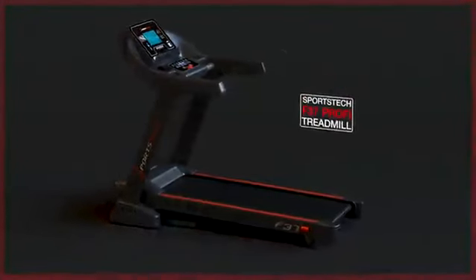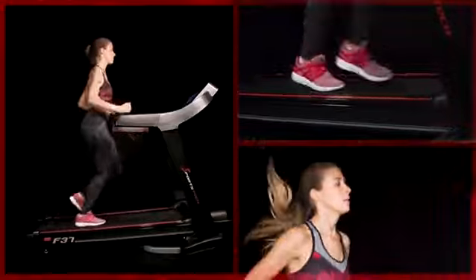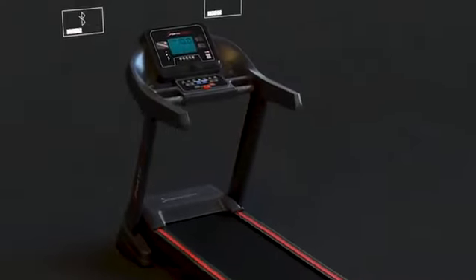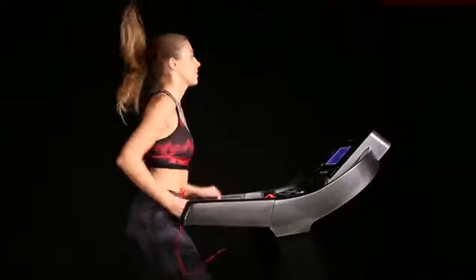With high speed to brilliant performance — achieve top speeds of up to 20 kilometers per hour with the test winner F37 Pro treadmill. With a 7.5 inch app-compatible console and 12 training programs, you can start your interactive training with full power.